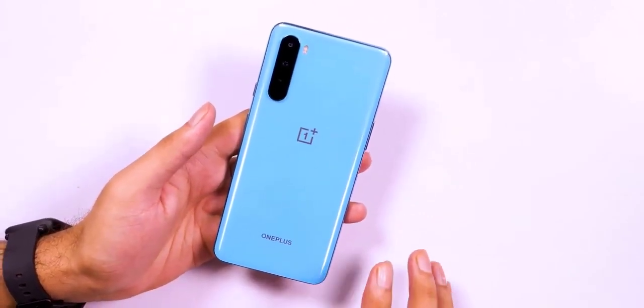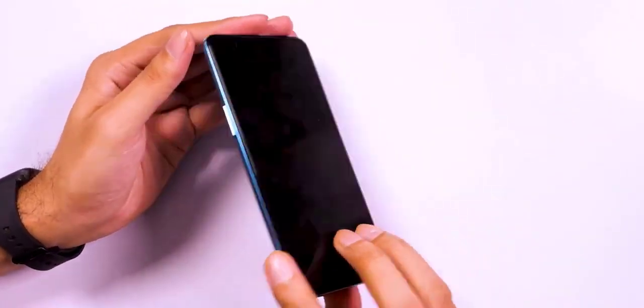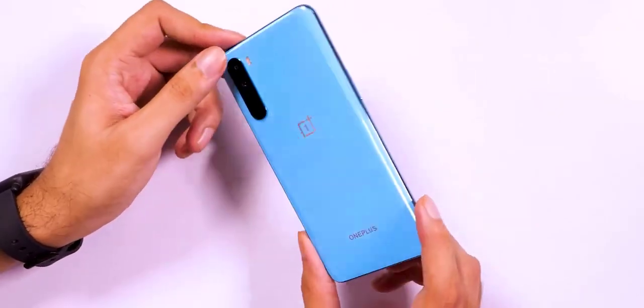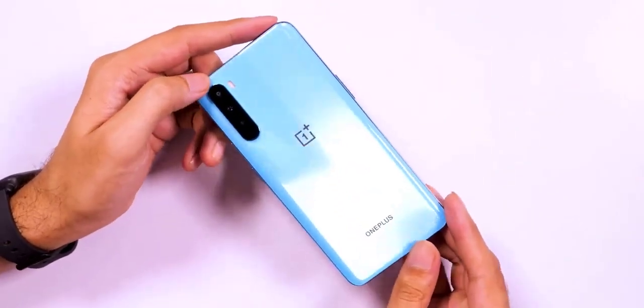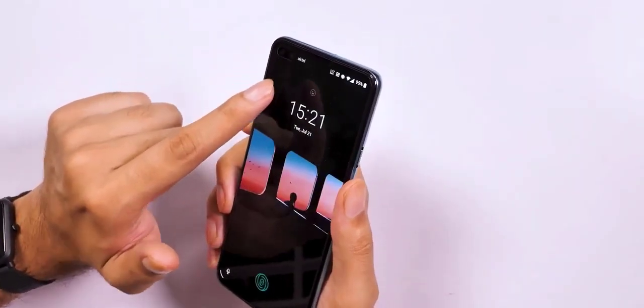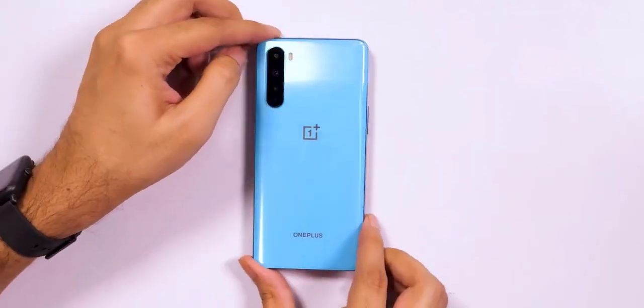The Warp Charge 30T promises to juice up the battery to up to 70% within half an hour. With a starting price of around $350, the OnePlus Nord comes across as an extremely attractive option both on paper and based on our initial usage, though it remains to be seen whether the new phone will be able to enjoy the same level of popularity and success as some of the previous phones from OnePlus.